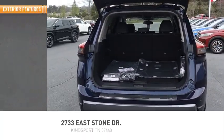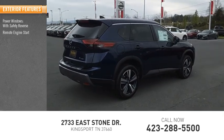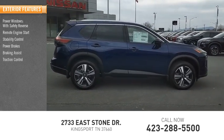Here are some of this vehicle's great options: power windows with safety reverse, remote engine start, stability control, power brakes, braking assist, and traction control.